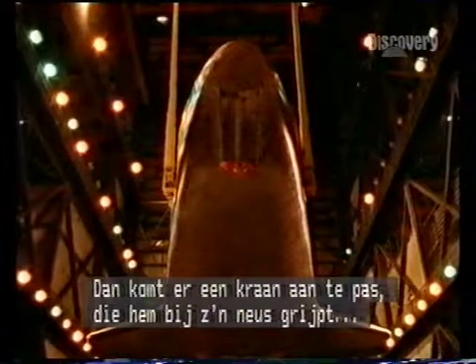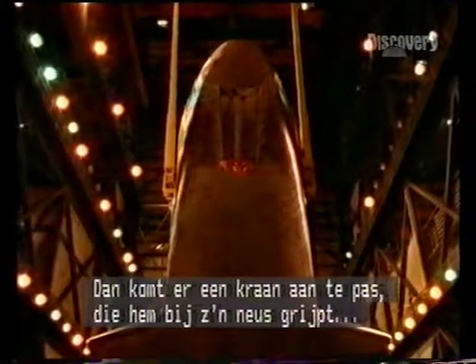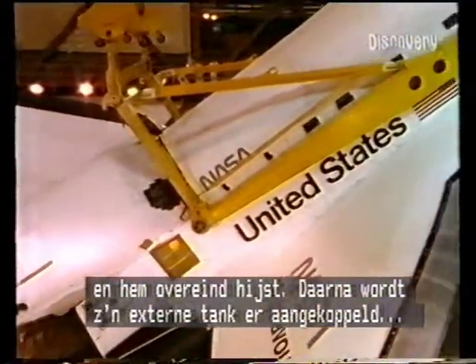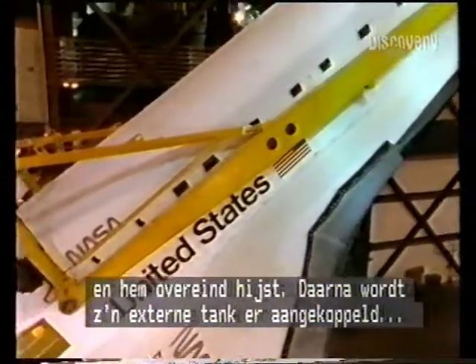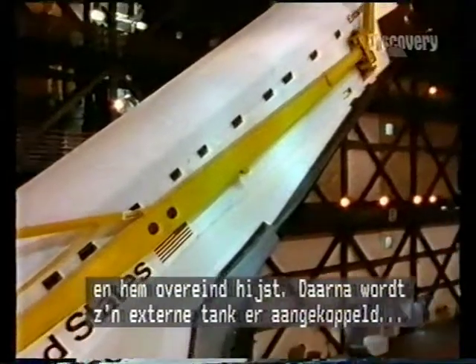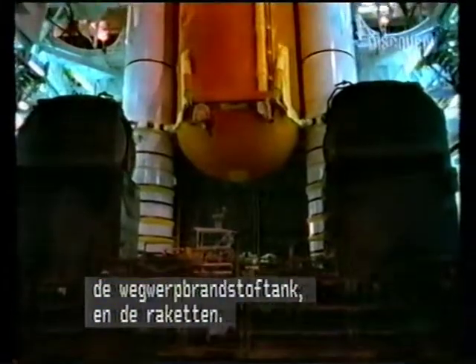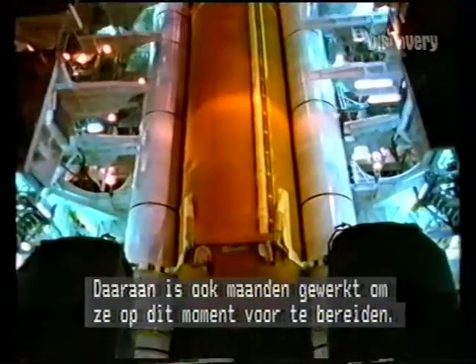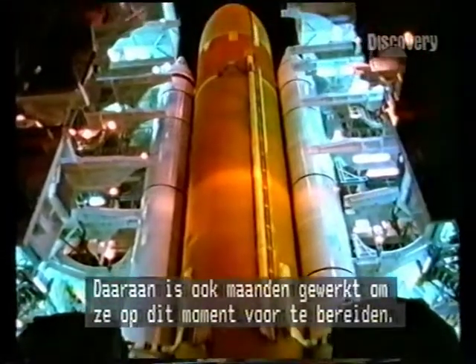And then it's taken with a crane and grabbed by the nose and hauled vertical, and then moved over and mated with its external tank, its expendable fuel tank, and the solid rockets, which themselves have been prepared for several months for this mating.